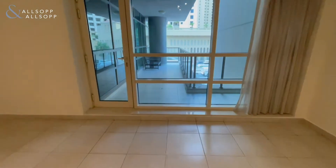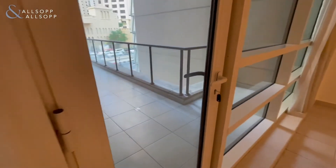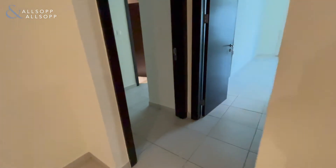Coming through to the balcony. The balcony is a good size — plenty of room out there for dining furniture, chairs, everything you'll need.